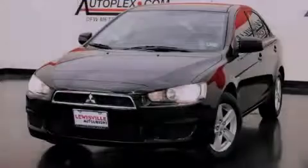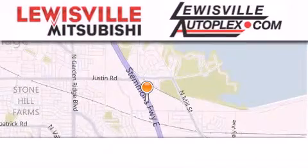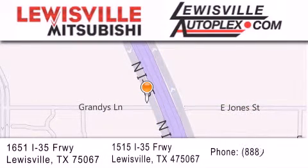Please call today to reserve this vehicle for a test drive. Thank you for considering Louisville Mitsubishi and Louisville Autoplex for your next new or pre-owned vehicle. If you have any questions, please visit our websites, give us a call, or stop by one of our dealerships. We are conveniently located in Louisville on Interstate 35 between Corporate and Business 121.